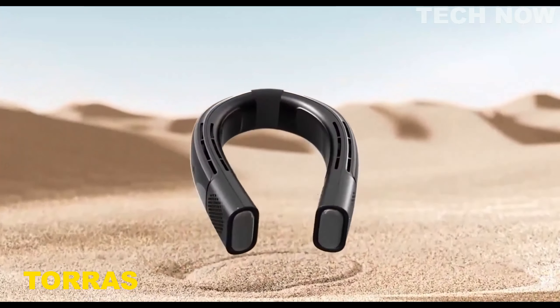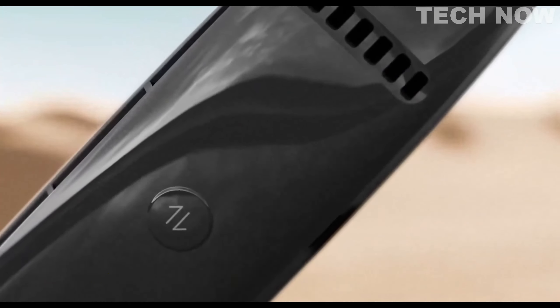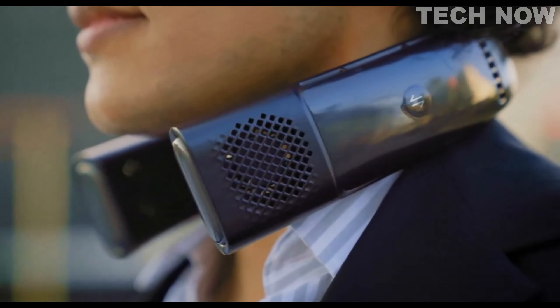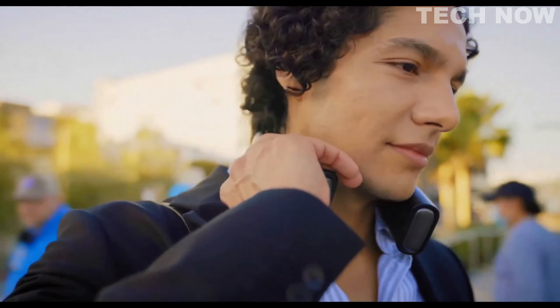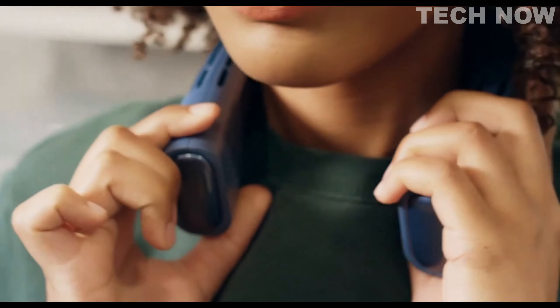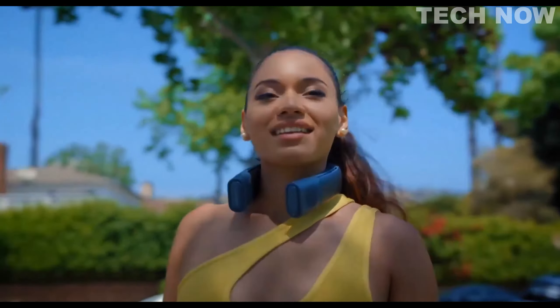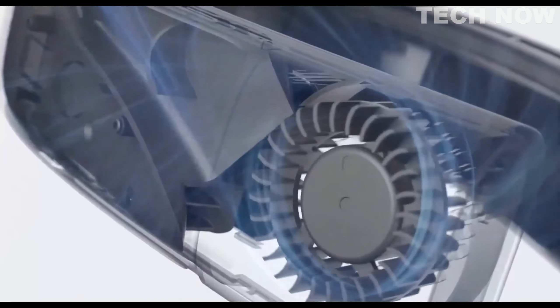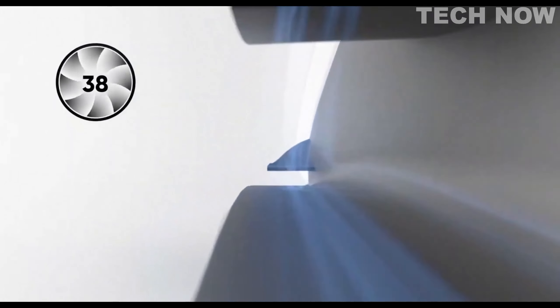The Kulify 2 neck air conditioner is an innovative wearable device designed to provide instant cooling and personalized temperature control. Equipped with a KU 2.0 chip, this neck air conditioner offers up to 7 times the cooling performance, allowing users to cool down by 27 degrees Fahrenheit in just one second.